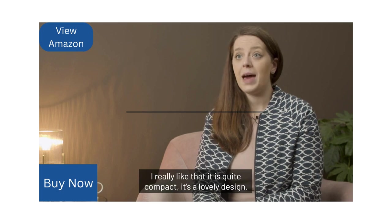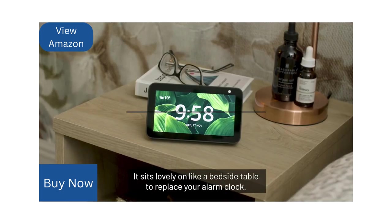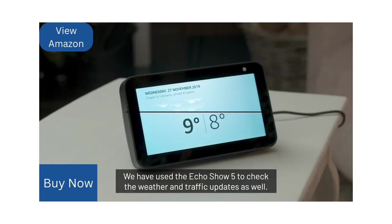I really like that it is quite compact. It's a lovely design — nice and discreet. It sits lovely on a bedside table to replace your alarm clock, and it still has a great 5.5 inch screen.